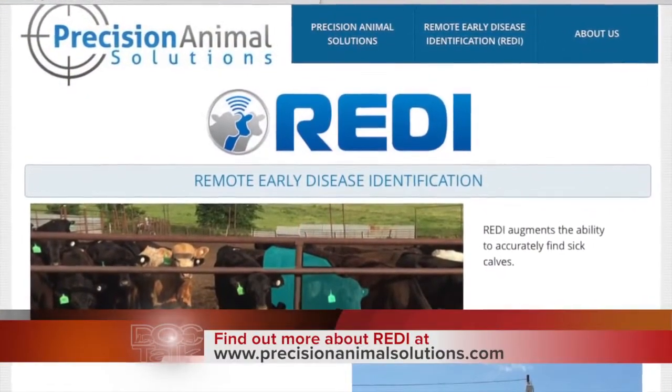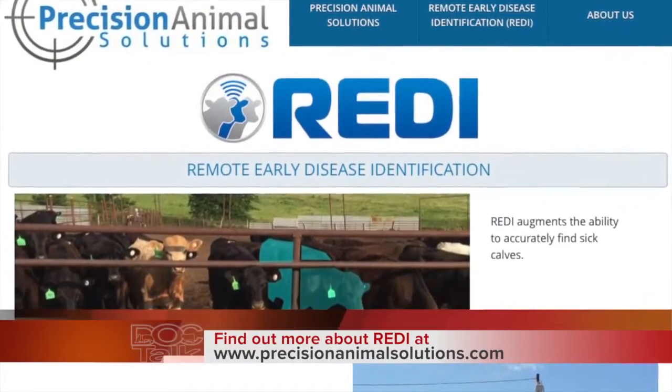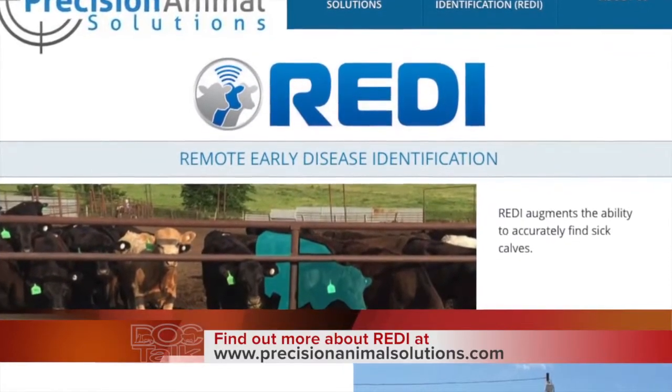There's probably a ton of things you could use this technology for, whether it's when a cow's going to calve. Absolutely. Opportunities — it's got to be endless. So when they're going to calve, respiratory disease is where we start because it's the biggest issue we face in weaned beef calves. But there are lots of other syndromes even for feedlot cattle or cow-calf operations. So just for the people out there that are maybe not familiar with this technology — what is the name? It's REDI: Remote Early Disease Identification is the system. Through our company, Precision Animal Solutions, we're coming out with that Remote Early Disease Identification, or REDI for short.